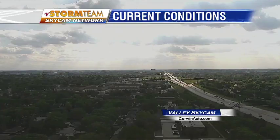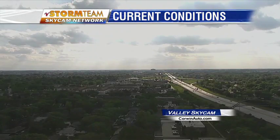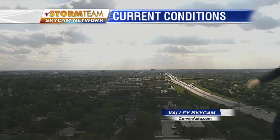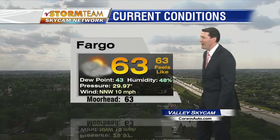A look at the Storm Team Skycam Network. Still some clouds drifting overhead in the FM area as we peer out to the west along Interstate 94. Some rays of sunshine are peeking through — the interstate is well lit out to the west, but still enough clouds out there. We're at our high temperature for the day so far. Just a little bit of sunshine makes a big difference. Still wind from the north-northwest at only 10 miles per hour. We also have 63 degrees in Moorhead as things warm up a touch there as well.